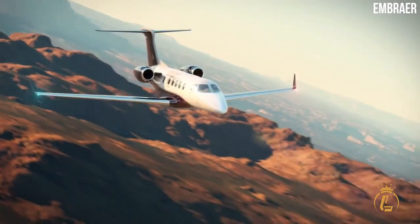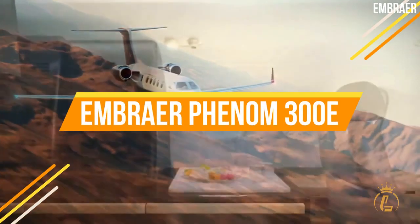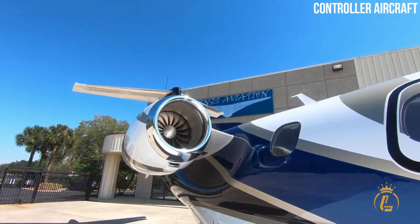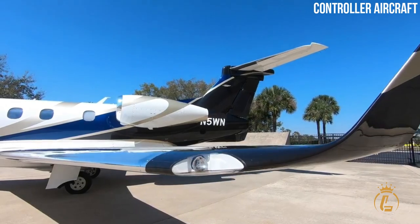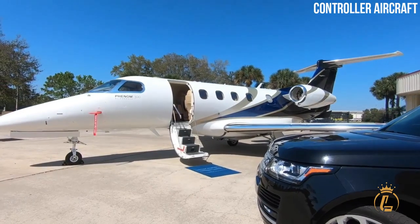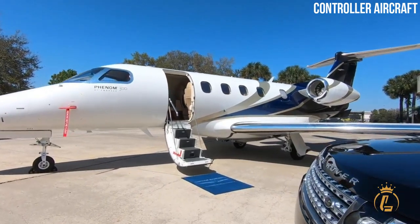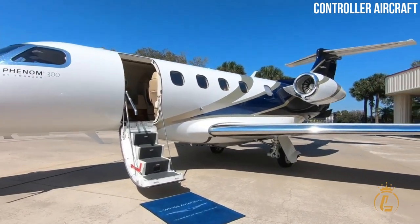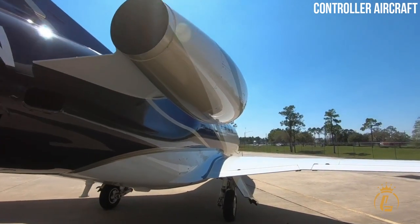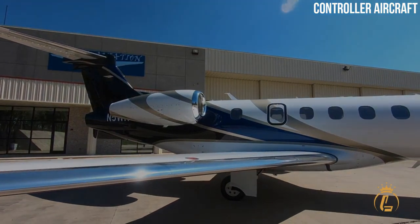If you're in the market for a business jet, the Phenom 300E from Embraer should be at the top of your list. This light jet is packed with features that make it perfect for small businesses and entrepreneurs who need to travel quickly and efficiently. So what makes the Phenom 300E so special? Let's take a look.